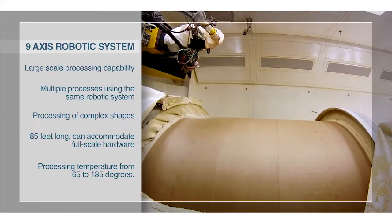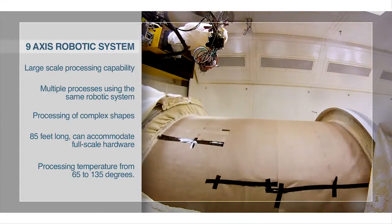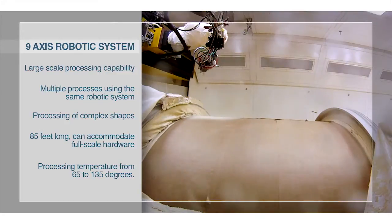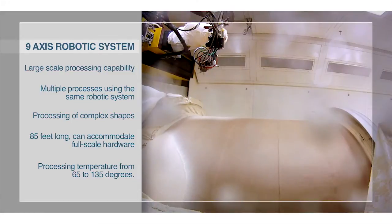The facility provides the ability to apply both primers and spray-on foam insulation materials to large-scale test articles in various orientations. Current and future environmental, health, and safety issues, as well as product performance issues, allow Marshall to continue to develop core skills in this area.